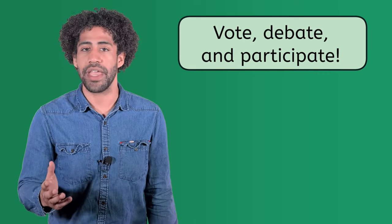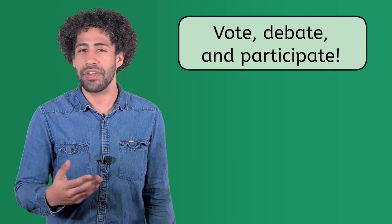Welcome back, citizens! At the end of each lesson in this course, we tell you to vote, debate, and participate, but we have never discussed what that really means. All are part of being a good citizen, but there's a lot more to it than that. Let's discuss in detail today exactly what is required and sometimes asked of citizens.